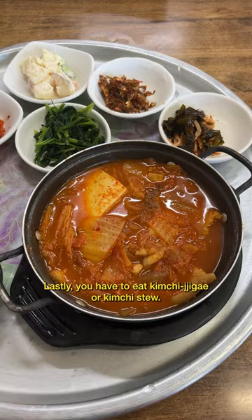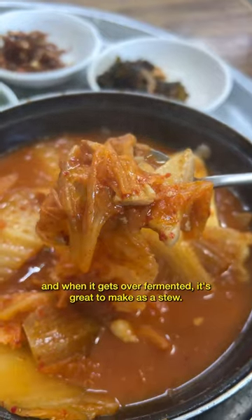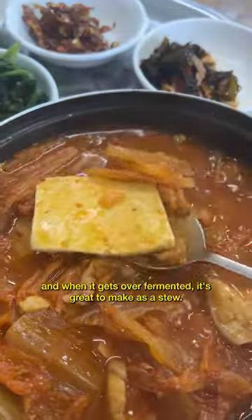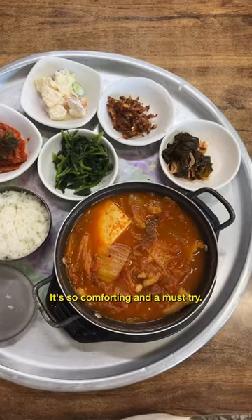Lastly, you have to eat kimchi jjigae, or kimchi stew. Kimchi is a popular staple in Korea, and when it gets over-fermented, it's great to make as a stew. The dish is cooked with tofu, pork, and sometimes spam. It's so comforting and a must-try.